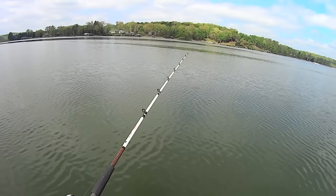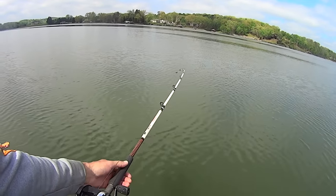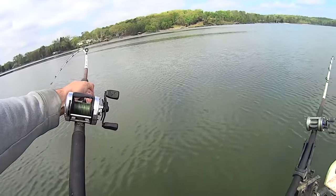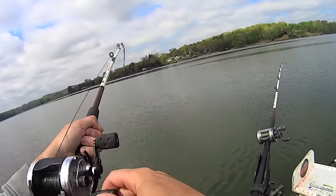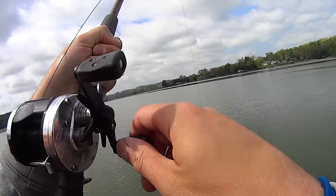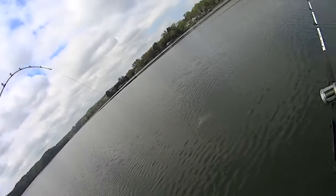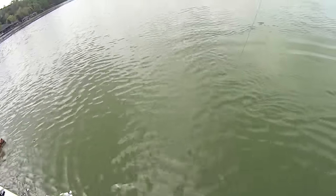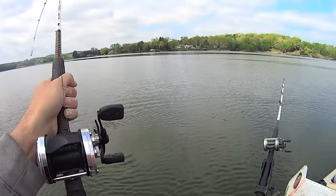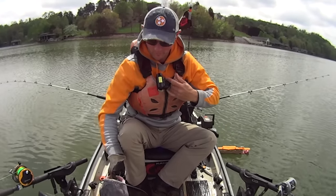That one got hit right there — that rod tip just stood straight up. Let's watch it go down here in just a second. Watch that line swim. He's going with it, man — he's hooked up! I love seeing those rod tips go down, man. That's my favorite part of catfishing. He's another one not very big, but he's got some fight in him — he's going to pull. He went back there and got my anchor rope. My skipjack head is destroyed. He did some laps around my anchor rope there, but we got him.